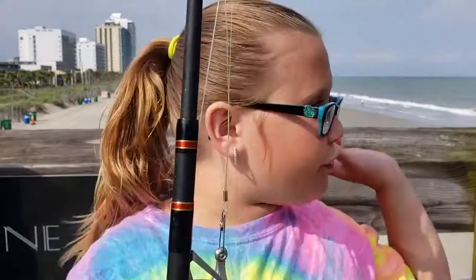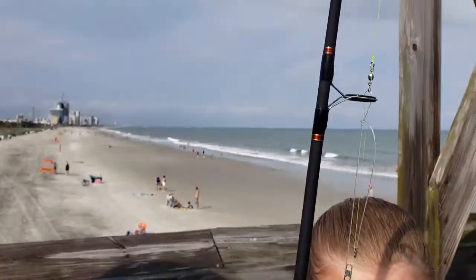Hey guys, guess where we're at today? It's Little B Channel, Fishing with Big D. Today we're at Myrtle Beach in South Carolina. Today we're going saltwater fishing off the pier. Let's see what's going on and what fish we can catch. Stay tuned.